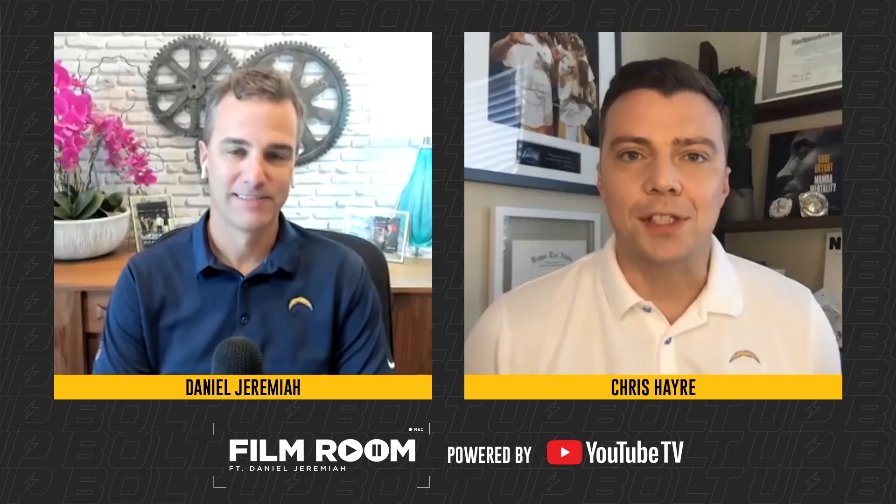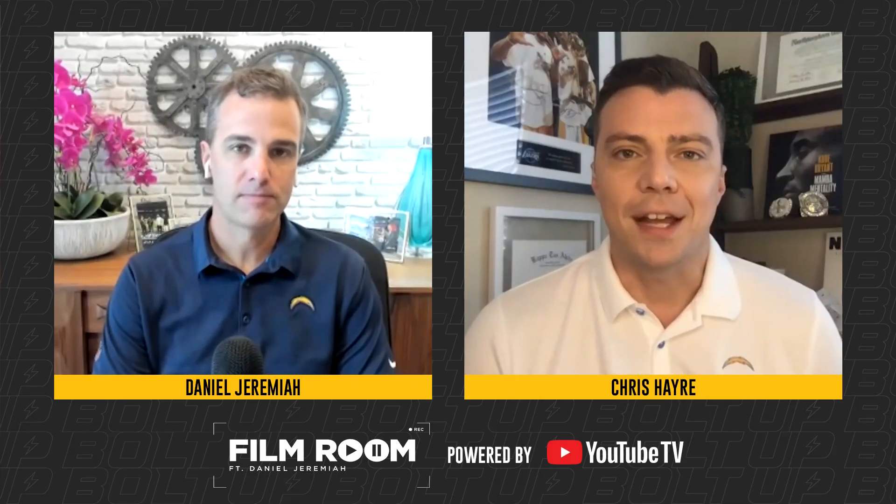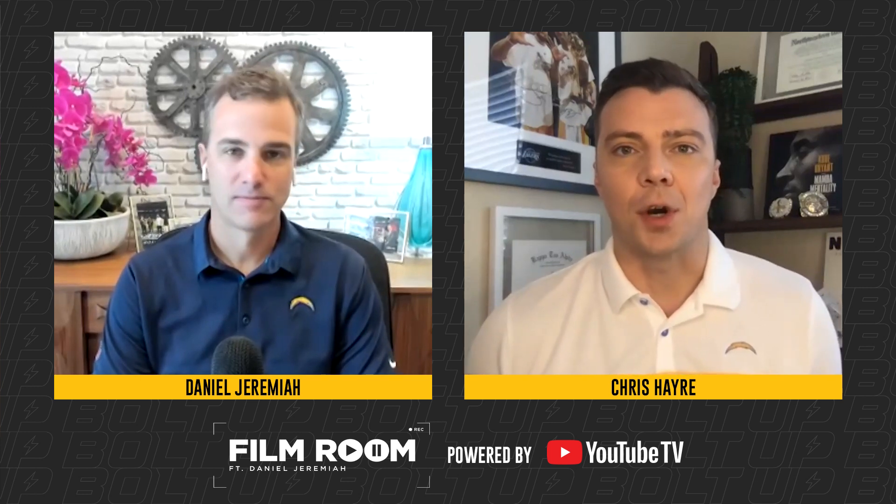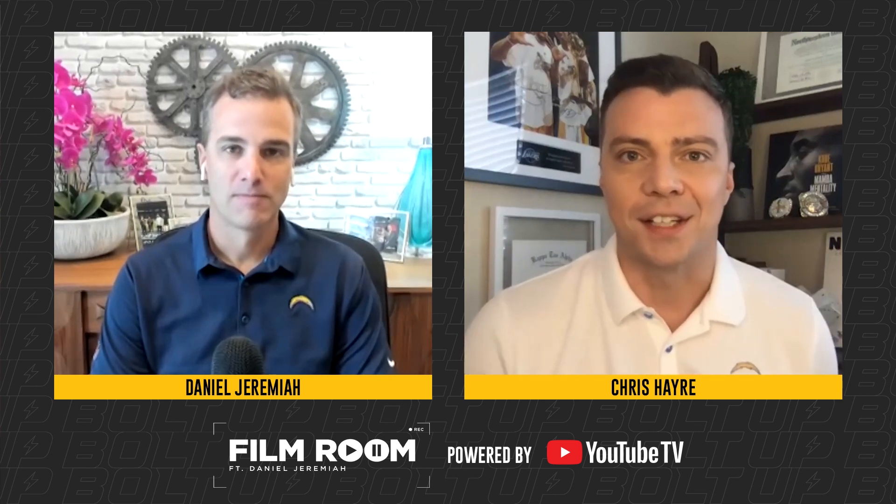What's up guys, welcome to a week 7 edition of Film Room presented by YouTube TV. Here with Daniel Jeremiah and DJ — what can you say about the rookie Justin Herbert? All he's missing is a win, which hopefully he'll get on Sunday.